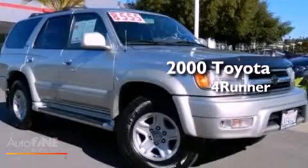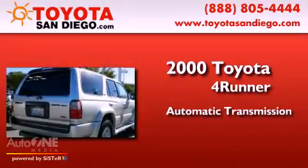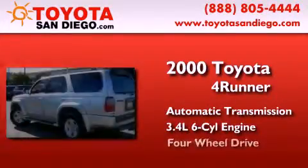This is a 2000 Toyota 4Runner. This SUV has an automatic transmission, a six-cylinder engine, and four-wheel drive.